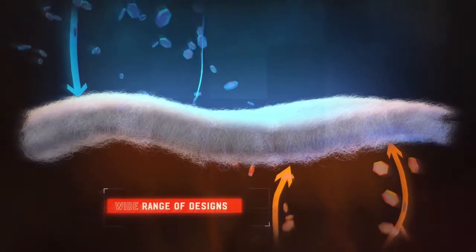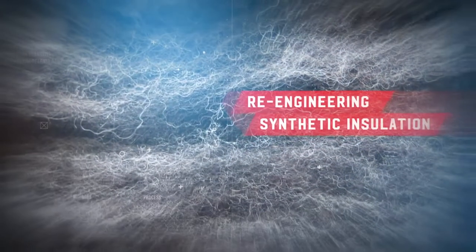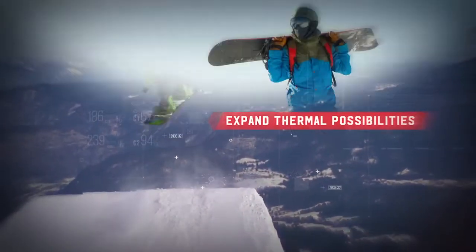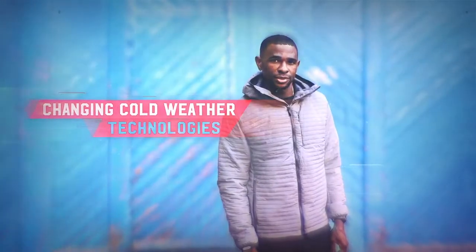For reliable versatility in a wide range of applications. By re-engineering how synthetic fills are designed, Polartec continues to expand the possibilities of thermal fill insulations, once again changing what we wear in cold weather.